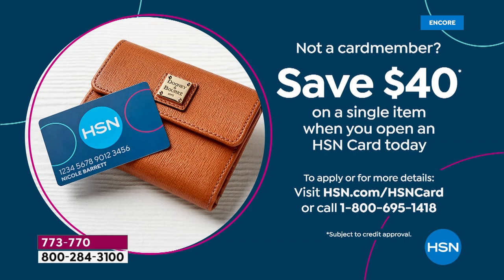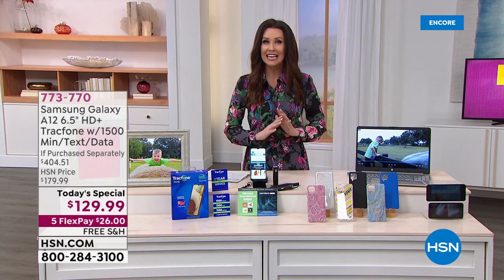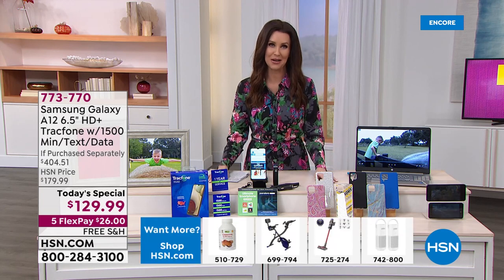We're just going to give you two $20 bills to use on whatever product you like. That will take this $404 value down to $89 for an entire 1,500 minutes of talk and text and data. It's already unbeatable, but that just pushes it right over the edge.